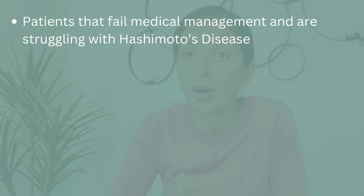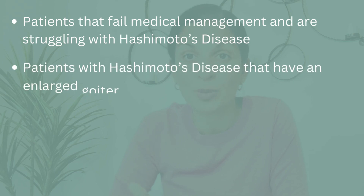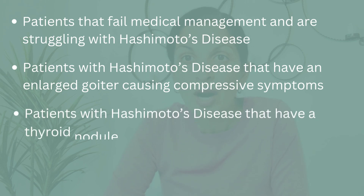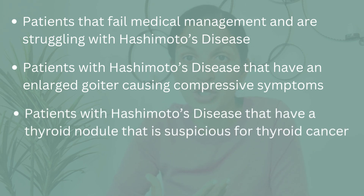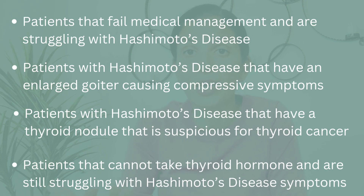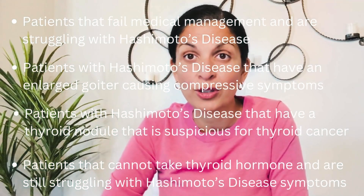Other patients with Hashimoto's Disease that will benefit from thyroid surgery are patients with a Hashimoto's goiter that have an enlarged goiter causing compressive symptoms, or Hashimoto's patients who have a thyroid nodule that's suspicious for thyroid cancer. The last group are patients who cannot tolerate any more thyroid hormone — meaning they're on thyroid hormone, their thyroid levels are normal, however they're still suffering from Hashimoto's Disease. Those patients will also benefit from thyroid surgery.